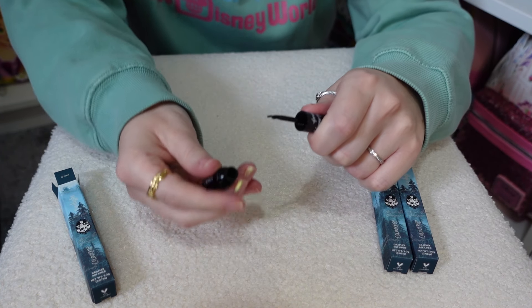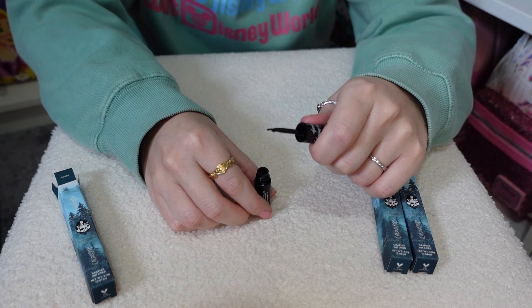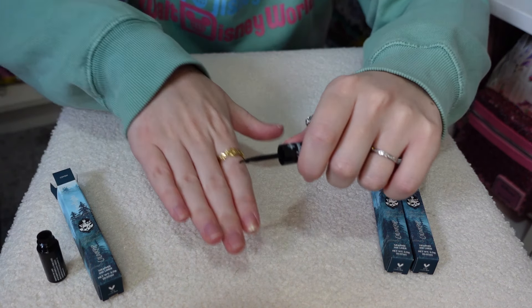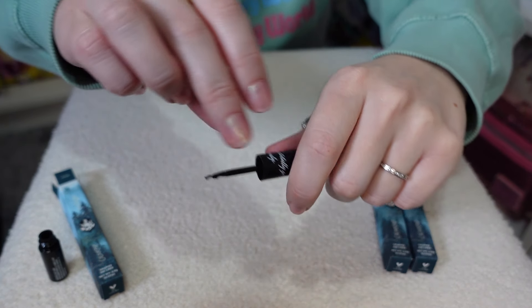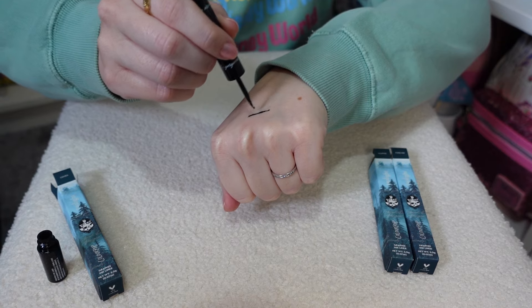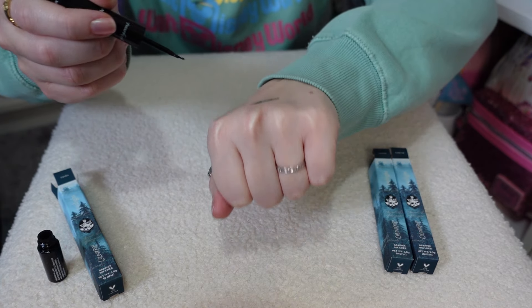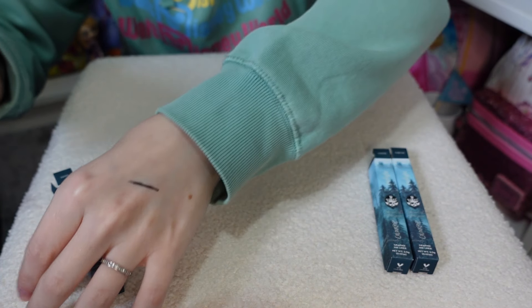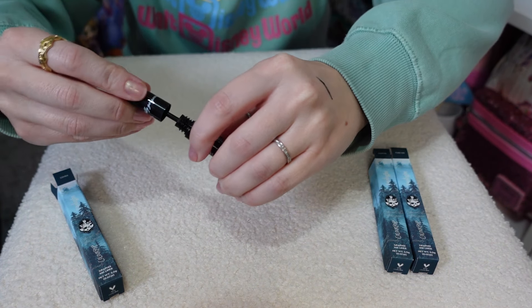I'm going to pop a line of each on my hand. Oh, it is black — and it's really sparkly as well! That's beautiful. We're off to a good start!